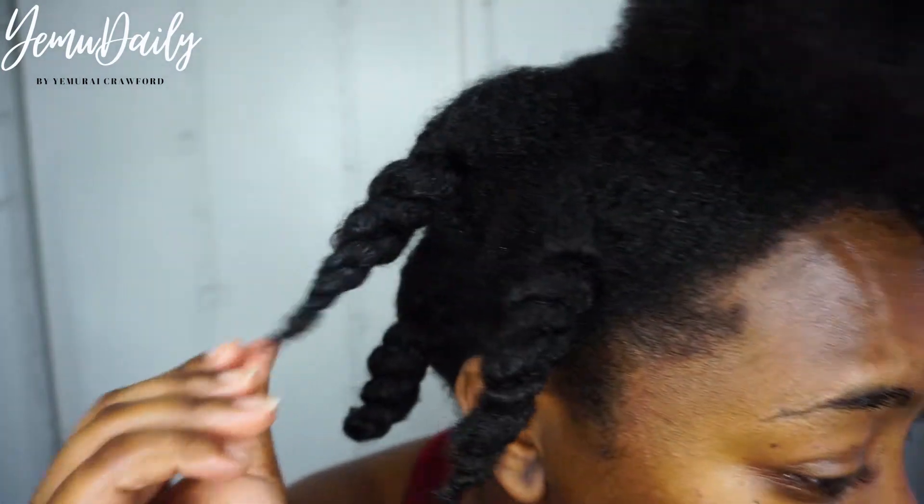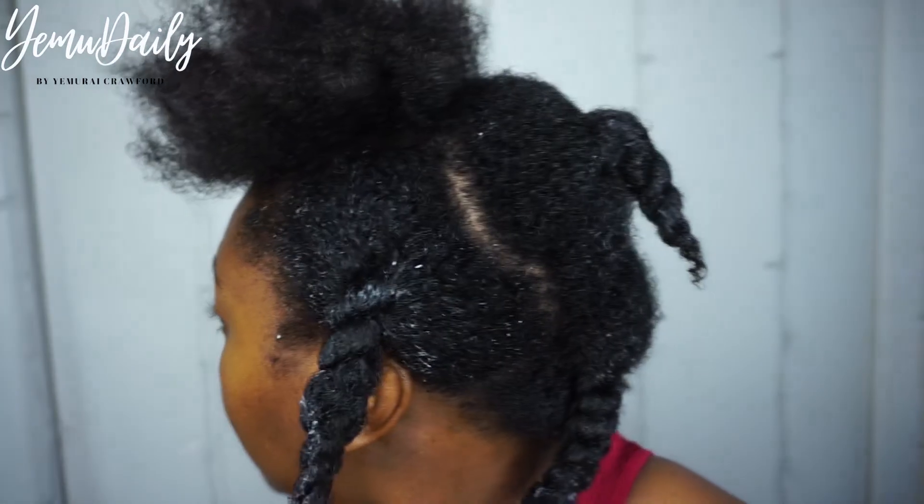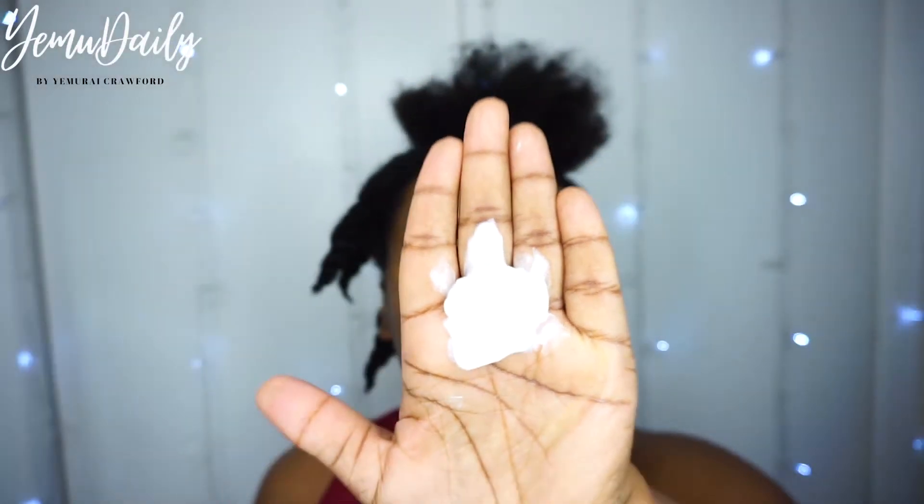It penetrates your hair — this conditioner just goes in, like it just sinks into the strand. This is the first section that I had done, and can you see no product at all? And this is the section I had just done, and you can see the product. By the time I'm done, there's probably going to be no product on the hair. It's crazy.